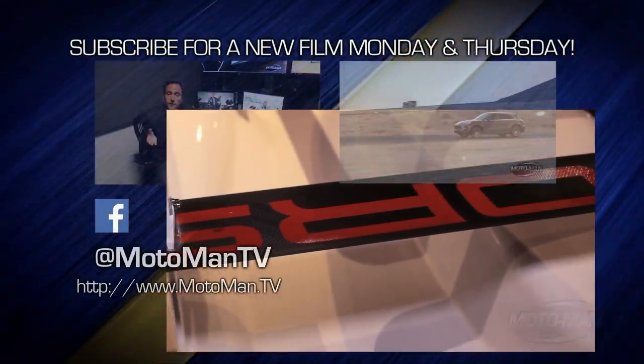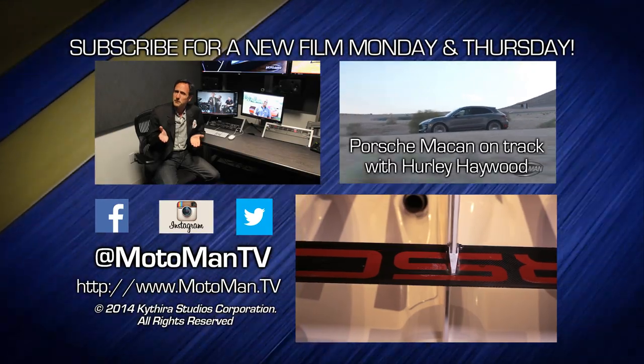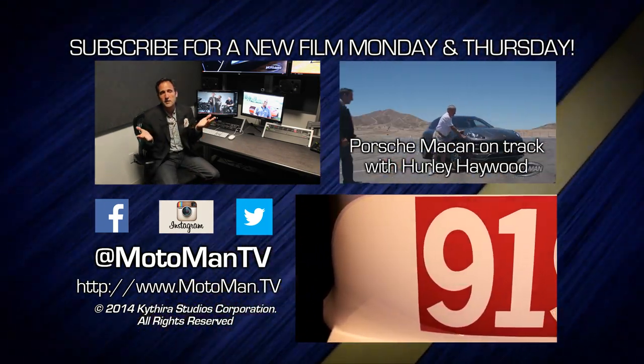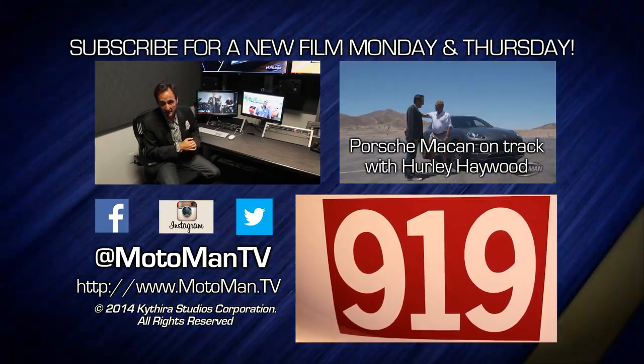Click here to watch one of our 250 other episodes, and click here to subscribe. Can you guys watch these within the first 36 hours? It gets us more views, which gets us more dollars, which gets you more episodes. And follow us — MotomanTV, all one word — on Facebook, Twitter, and Instagram. I'll see you guys next time.